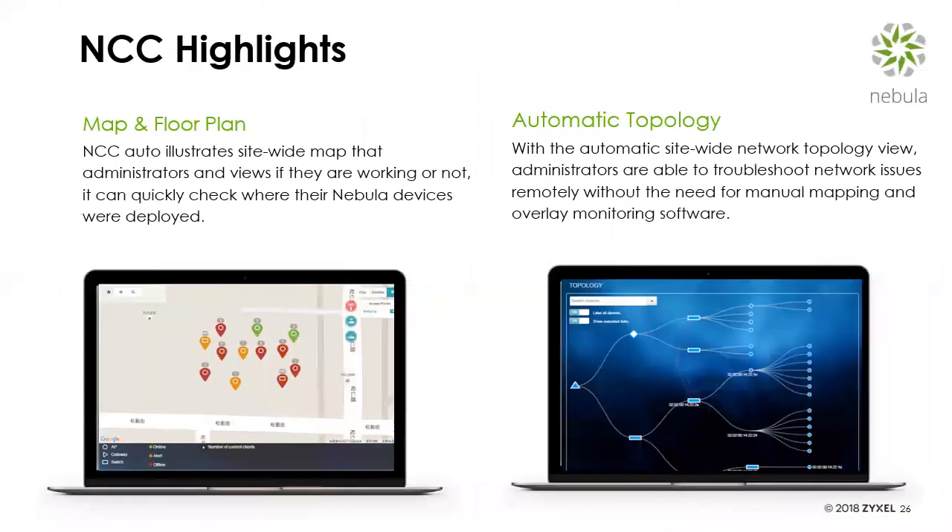We have Google Maps integration — you can drag and drop individual hardware onto Google Maps, or scan and upload a floor plan and drag hardware onto that. This helps future technicians find where things are physically located at the customer premise. With Pro Pack you get an automatic topology view — we automatically create a topology showing which switches are plugged into which other switches and which access points, making it easy to troubleshoot the network and trace the path data is taking from an end user device.